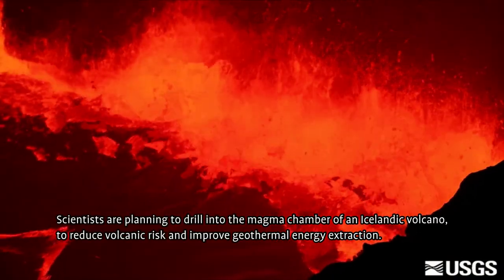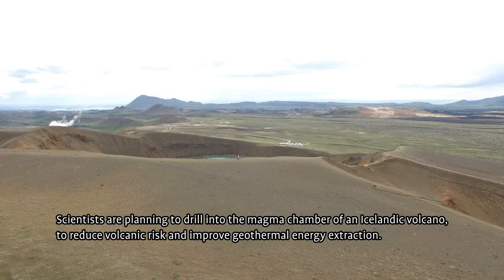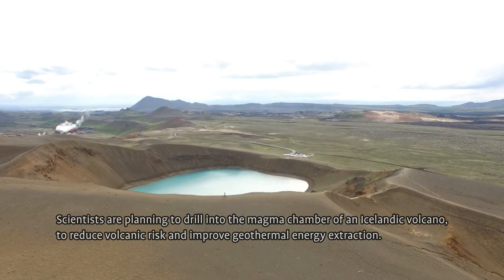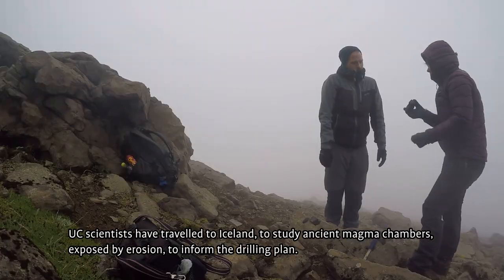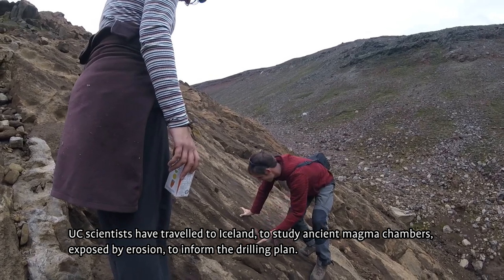Scientists are planning to drill into the magma chamber of an Icelandic volcano to reduce volcanic risk and improve geothermal energy extraction. UC scientists have traveled to Iceland to study ancient magma chambers exposed by erosion to inform the drilling plans.